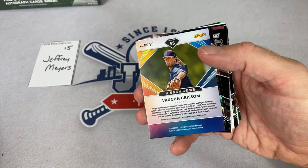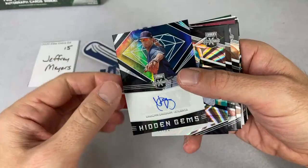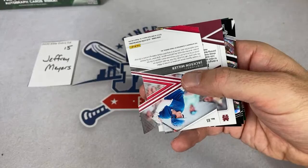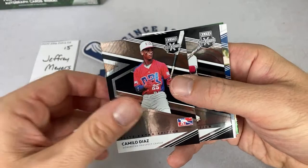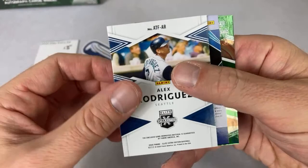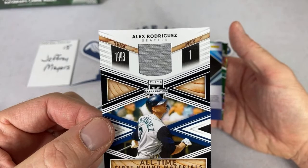Next two — Jordan Westberg and Jackson Miller out of 10, nice low number. Camilo Diaz. Oh look at this — it's A-Rod! Alex Rodriguez! We had Reggie Jackson, Roger Clemens, and now A-Rod. He was the number one overall pick in 1993.